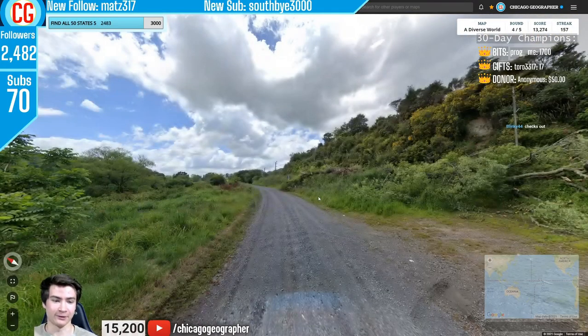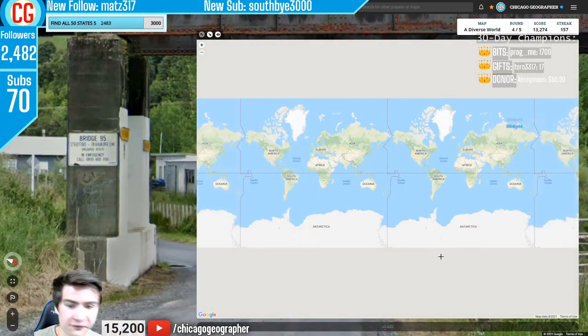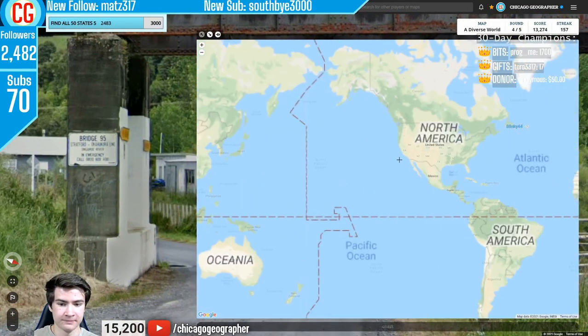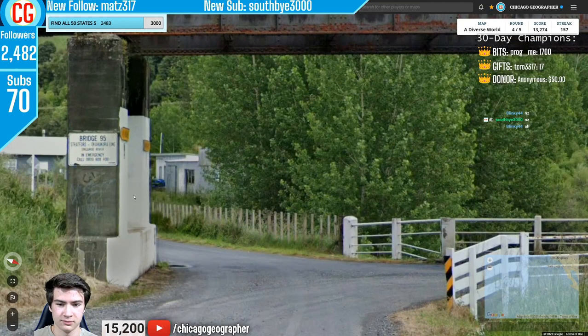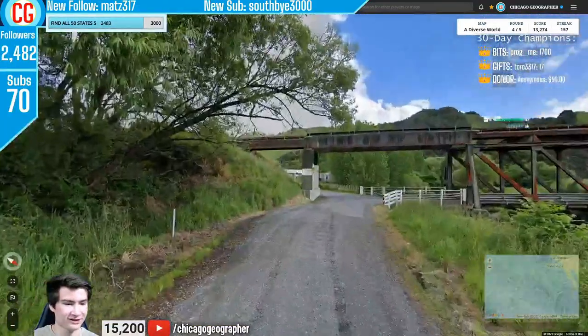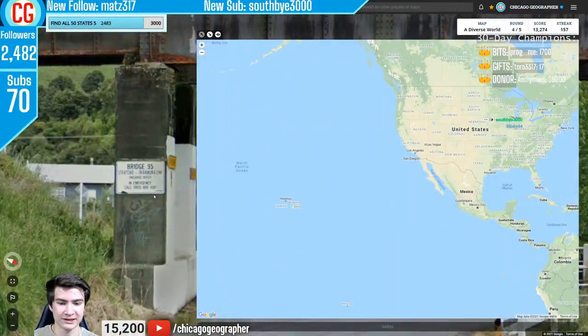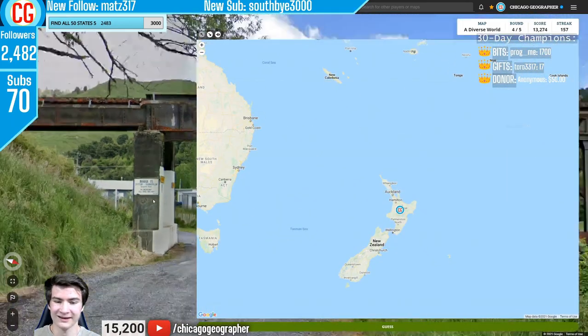Round 159 — Gen 4 coverage again. The sign on the bridge had some place names that seemed pretty New Zealand — at first I thought it was California, which has similar bridge signs, but those place names were reminiscent of the Maori language, confirming New Zealand.